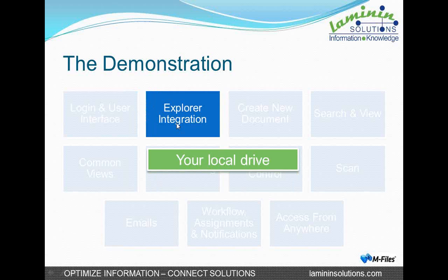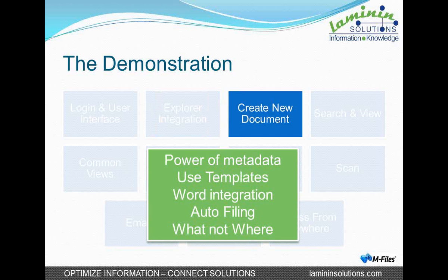Let's just go back to our guide. I've shown you that the Explorer integration gives you something very similar to your local drive because M-Files has become a local drive for you. I've shown you the power of metadata, how templates can be used in M-Files to integrate data into documents and automate it, how it integrates with Word, and how it automatically files. We didn't need to know where to file this document after we created it — all we had to know is what we are creating, and by filling in that data, it dealt with the document in exactly the right way.